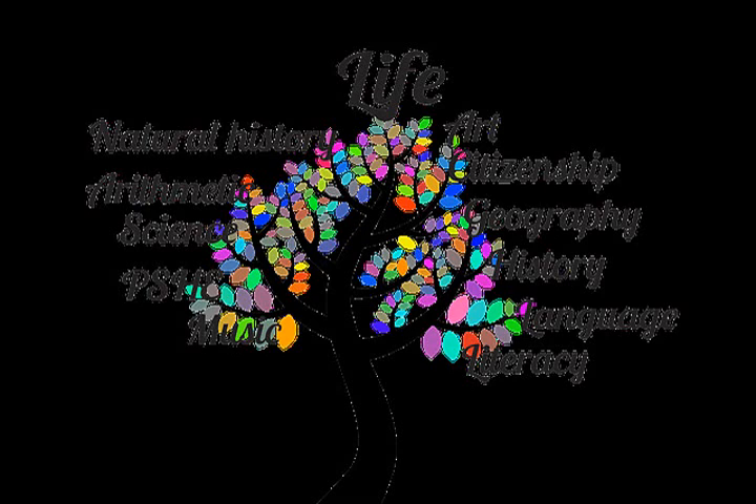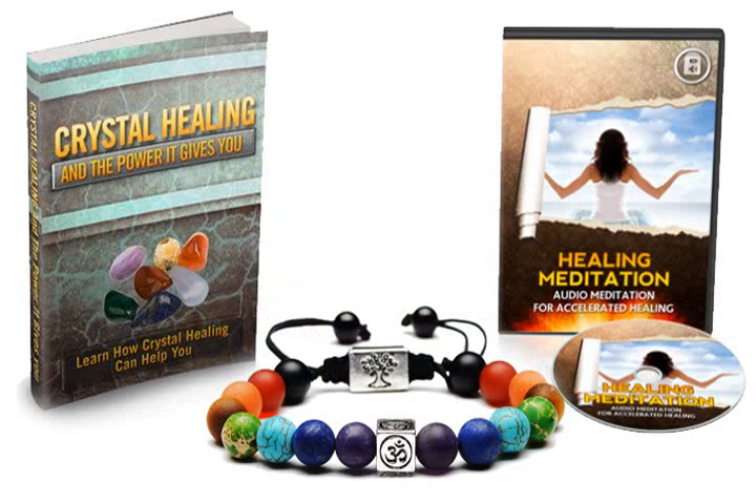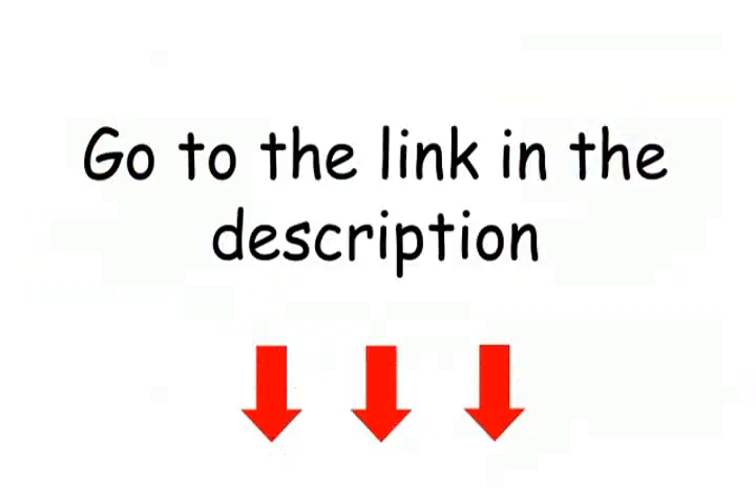The final element resting between the two crown chakra stones is the ancient Sanskrit OM symbol, representing the all-encompassing cosmic vibration of the universe. Rich with power and symbolism, your Reiki energy bracelet is the perfect tool for calming the mind and strengthening the body's own healing and protective energies.